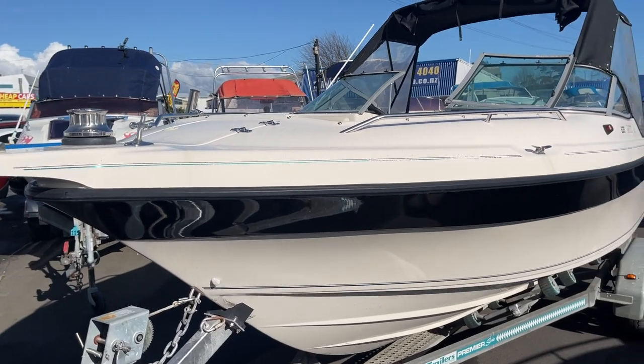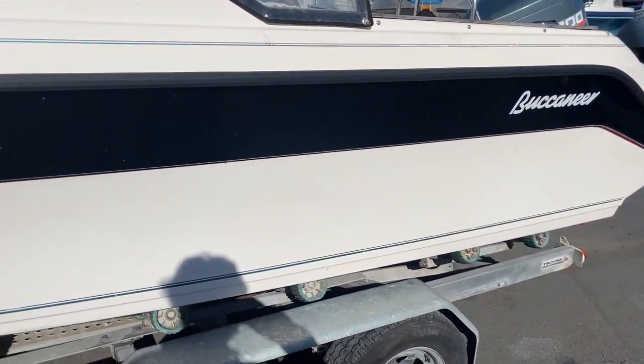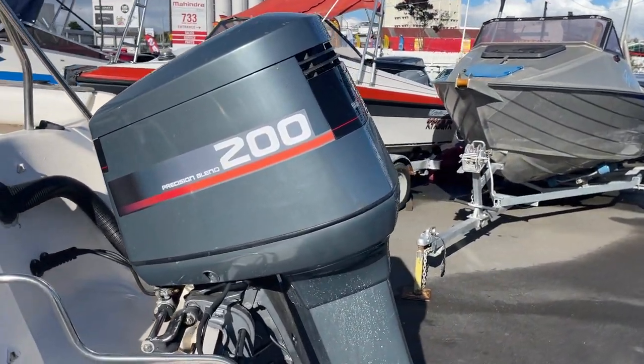It's got the power anchor winch up there. There's the new canvas canopy, sides are clear. It's a nice tidy boat. It's got the tandem trailer under there, multi-roller DMW, which has also got brakes.